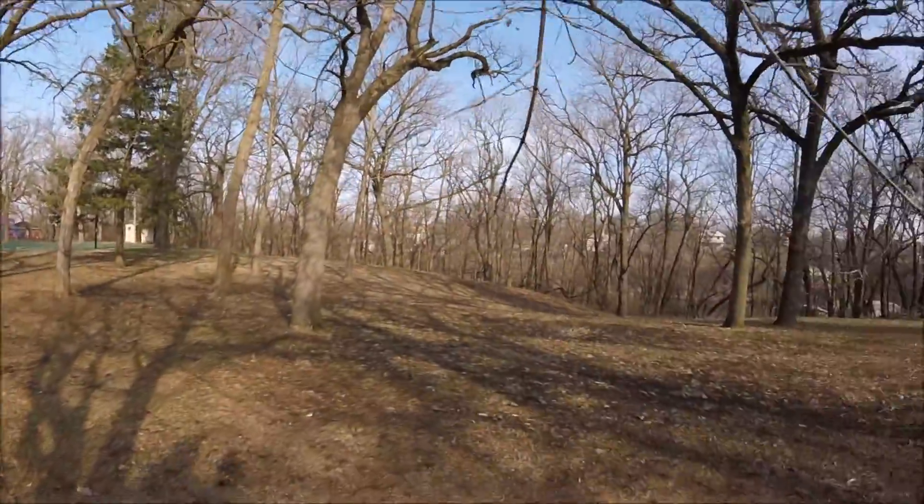Today we're going to be doing something that I've been meaning to do for about a month now, but we finally got the chance to do it. We got some good weather and we got some manageable river levels. We're here at the Iowa River. We're going to be targeting some northern pike and walleye today. So let's get the waders on and head down there.